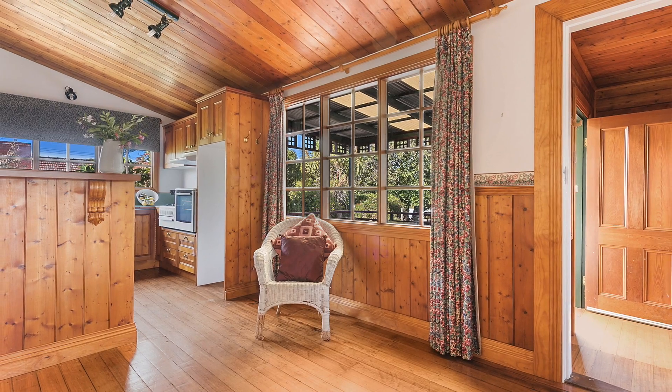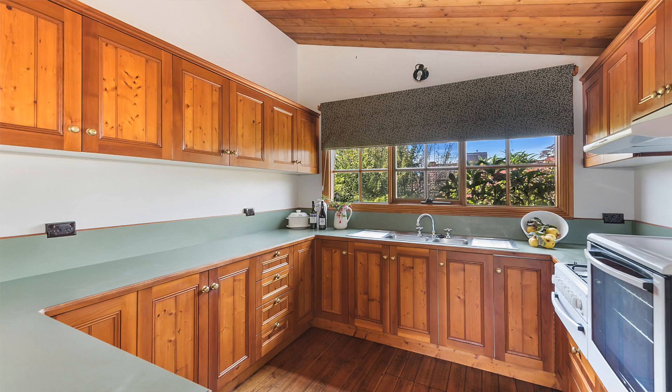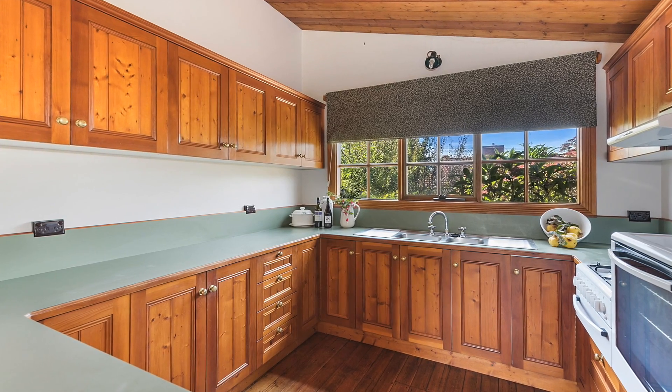The kitchen and dining space is at the rear of the home and again the cottage theme remains with a lovely Baltic pine timber kitchen with a near new oven and large pantry.